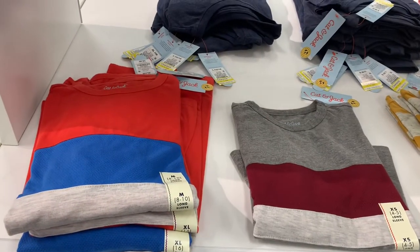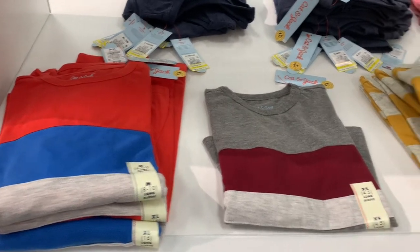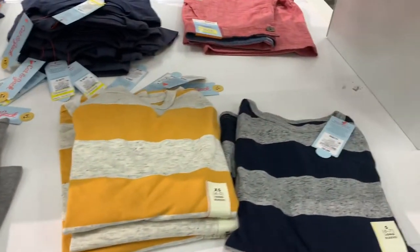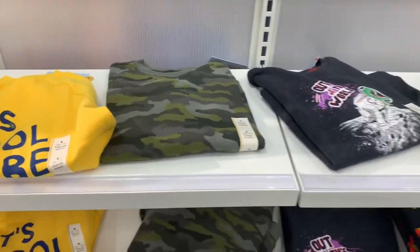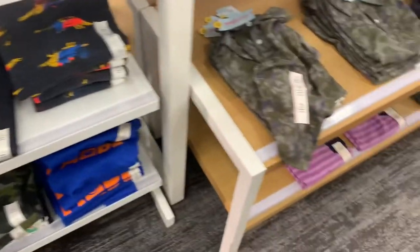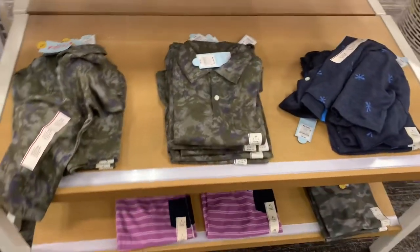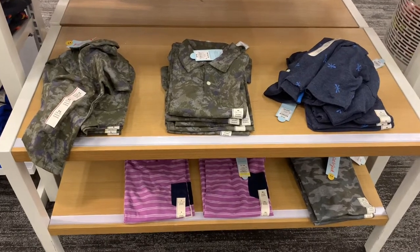Over here they have striped shirts — they're actually on clearance for $4.20. If they weren't on clearance they'd only be $8, so it's still reasonable. They have all different colors. Then there are long sleeve shirts with camouflage and 'Out of This World' and dinosaurs. Over here they have some polos with bugs, camouflage, and lavender, and those are $9.